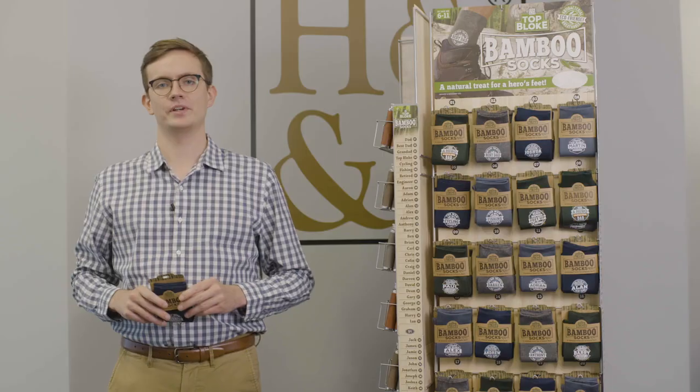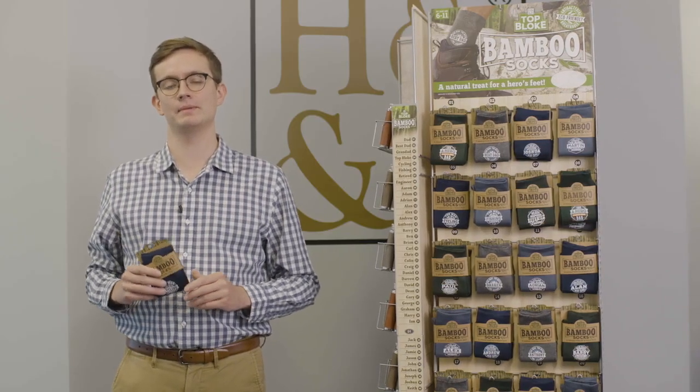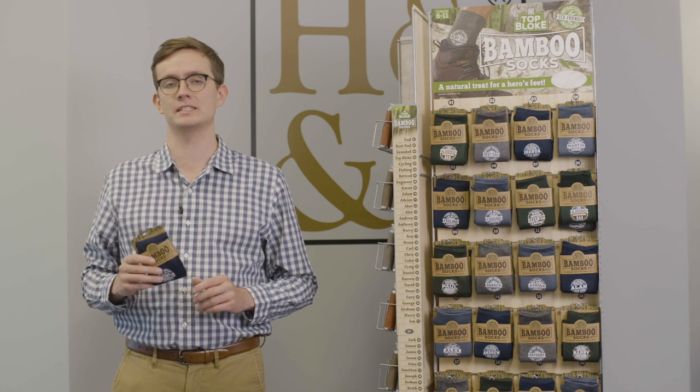Next we have the Bamboo Socks. There are 72 different socks made out of bamboo fiber, making them not only eco-friendly but extremely soft and breathable.